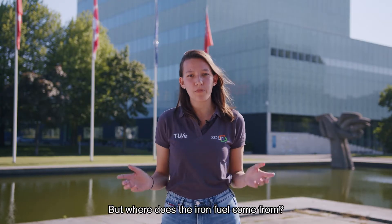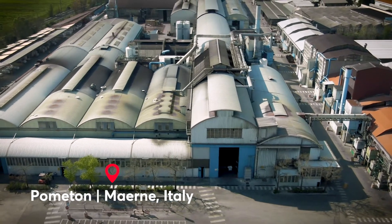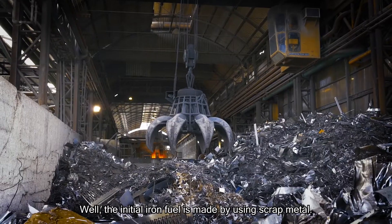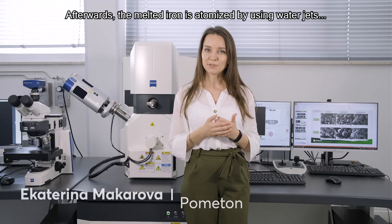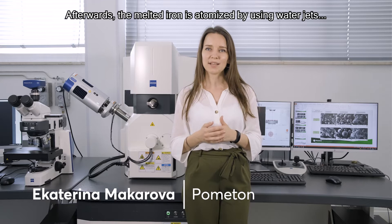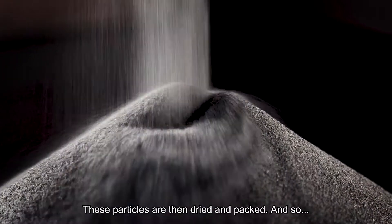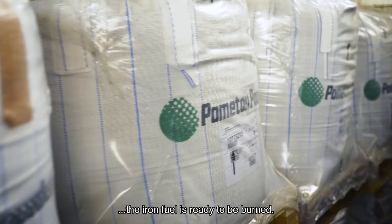But where does the iron fuel come from? The initial iron fuel is made by using scrap metal. This metal scrap is melted in an electric arc furnace. Afterwards, the melted iron is atomized by using water jets, creating the iron particles. These particles are then dried and packed, and so the iron fuel is ready to be burned.